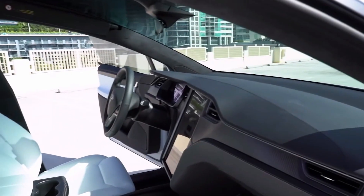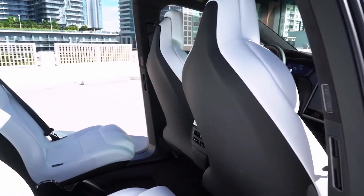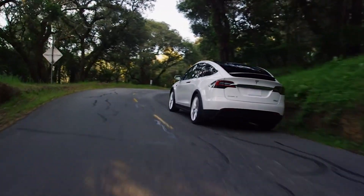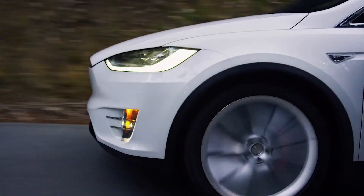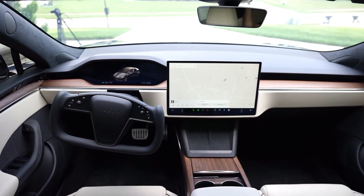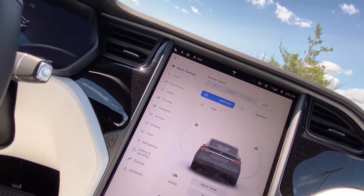Adding to Tesla's full self-driving function, which is currently controversial due to its safety concerns, when in panoramic mode it looks way better with the yoke steering wheel. This wheel might require some time to get used to, because every other steering wheel out there is an actual wheel, unlike the yoke steering wheel provided with the Model X Plaid. It does look cool, but the practicality is where this steering wheel really falls short.